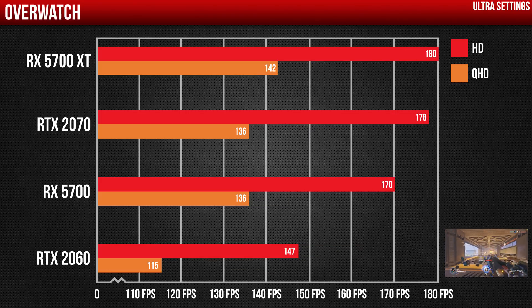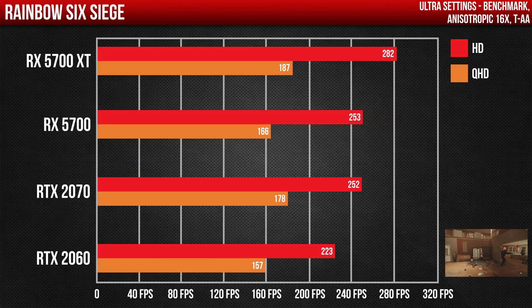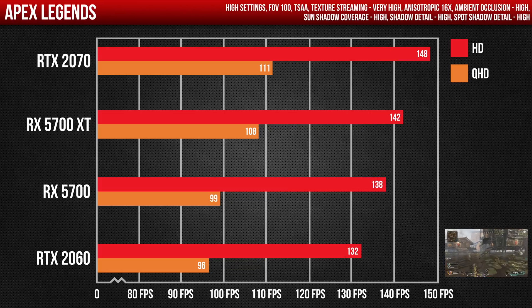Similar results for Overwatch; however, the gap between the 5700 and RTX 2060 is much wider compared to the gap between the 5700 XT and RTX 2070. On Tom Clancy's Rainbow Six Siege, both AMD cards dominated the RTX cards, showing as much as a 30 FPS difference in 1080p and 9 FPS in 1440p.